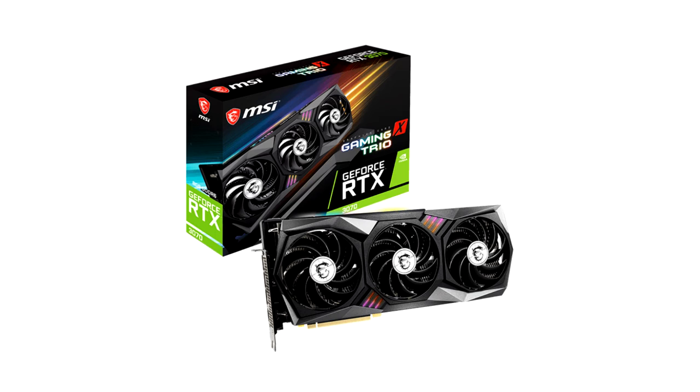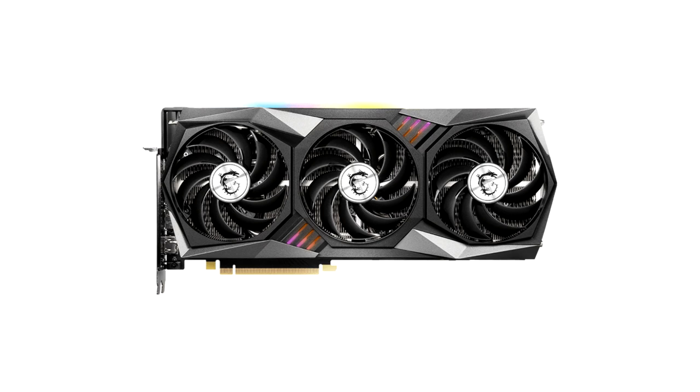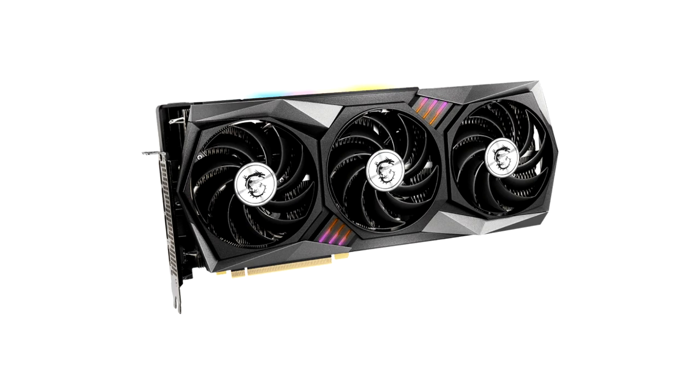MSI has always delivered excellent coolers in the past, and the RTX 3070 Gaming X Trio is no exception. The card looks identical to the RTX 3080 Gaming X Trio at first glance. Under the hood, the heatsink and heatpipe configuration is different, and the PCB is a new design with a 9+2 VRM configuration for the RTX 3070. The MSI heatsink is quite overbuilt and works very well, reaching outstanding temperatures of just 64 degrees Celsius under load, which is among the best of the RTX 3070 cards tested today. Noise levels are also spectacular, just 28 dB — whisper quiet.